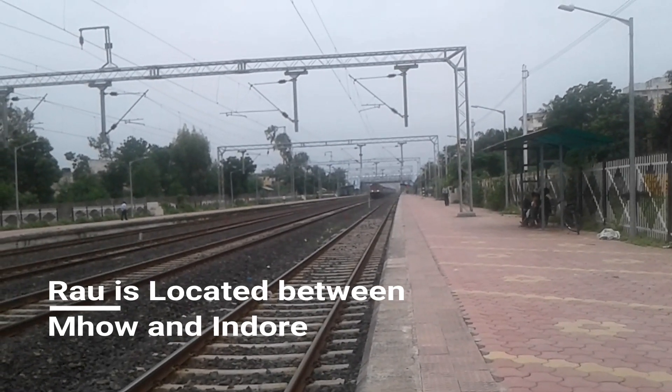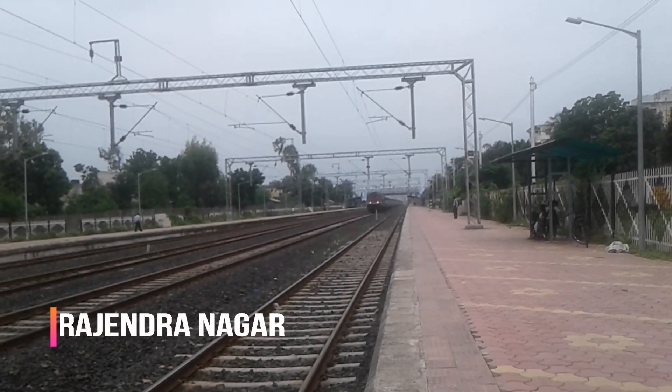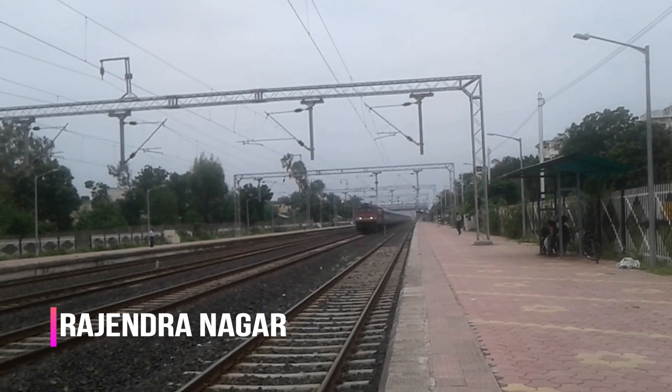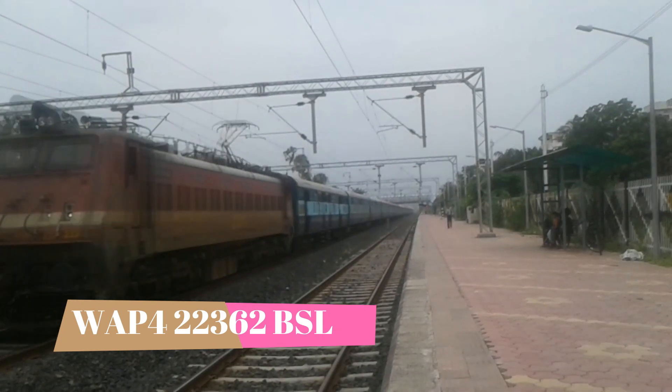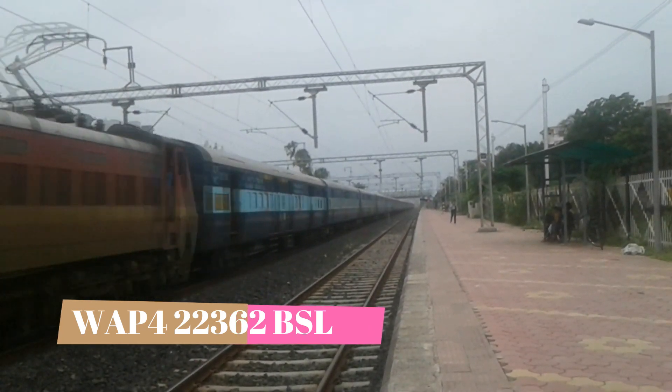The station is located between Mau and Indore, and the recently converted broad gauge line is the Rajendra Nagar WAP-4 22362 Dushabal.